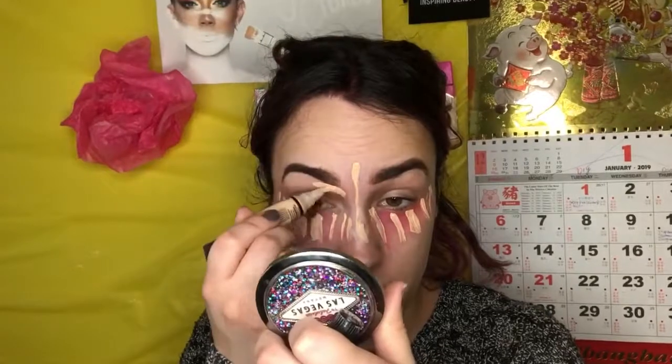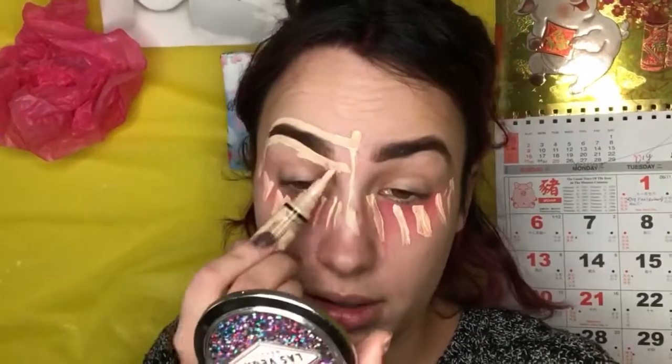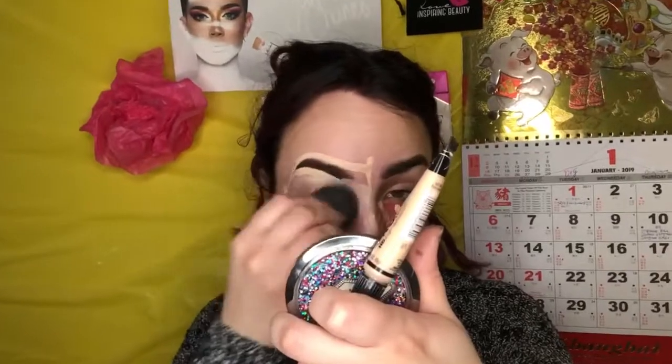Hopefully this is the worst I will look throughout this whole process. I'm gonna go ahead and conceal this whole area using my LA Girl Pro Conceal high-definition concealer in the shade porcelain.